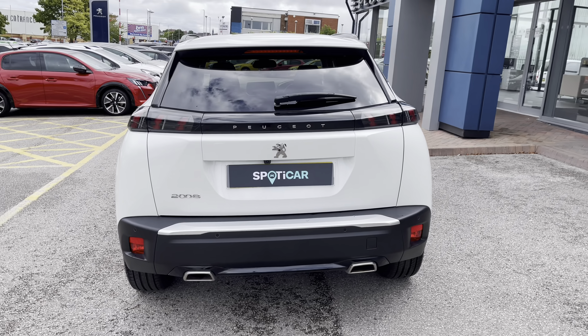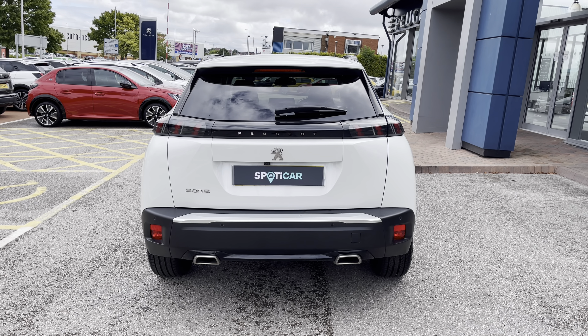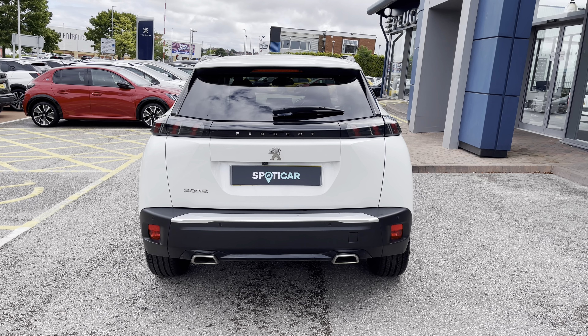Travelling towards the rear of the car, we cannot but notice the LED 3D Peugeot Signature Claw Effect brake lights, as well as the chrome Peugeot badging, bumper, and dual chrome exhaust, which carries the chrome feature from the front to the back of this beautiful car.